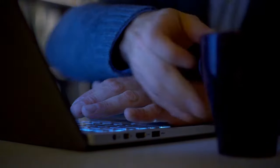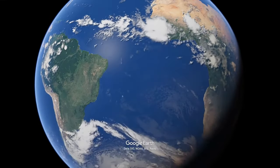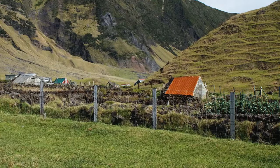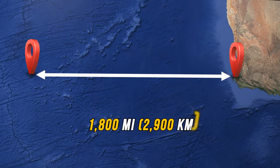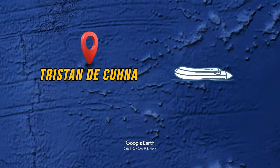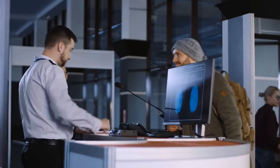The island of Tristan da Cunha is an active volcano that hosts the most remote permanent settlement in the world. It's home to around 250 people and their nearest neighbors are 1,800 miles away. The only way to get there is by boat on a six-day-long trip from Cape Town. You need special permission to set foot on the island and ticket sales are super limited.